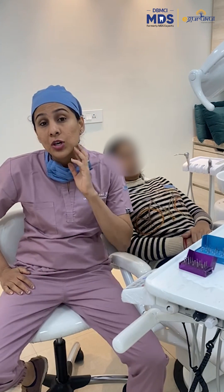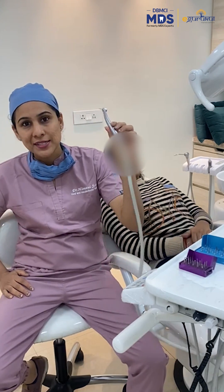Hi friends, this is a patient with acute pain in the lower molar tooth. She needs an RCT. Now here is the handpiece, and these are some burs. Can you show me how to do an access opening and proceed with the root canal treatment?